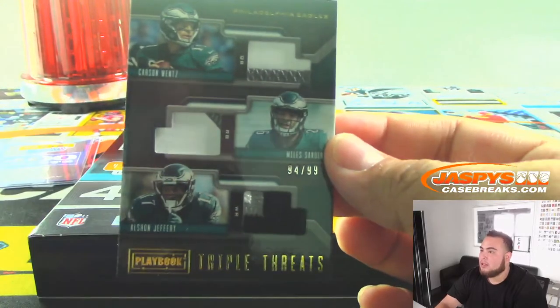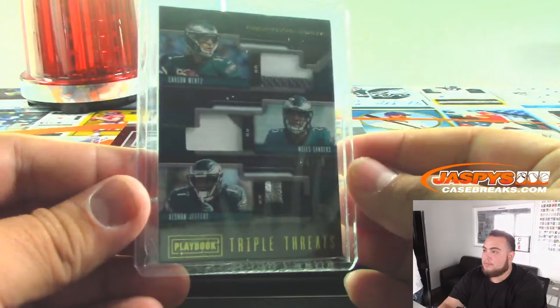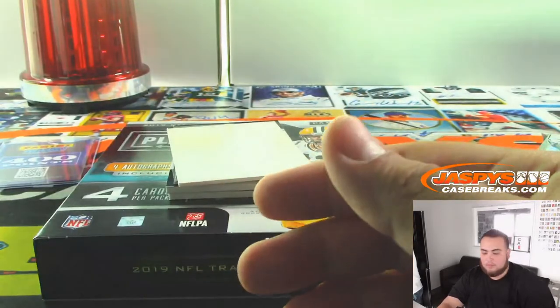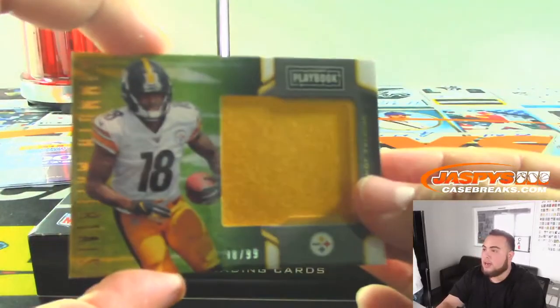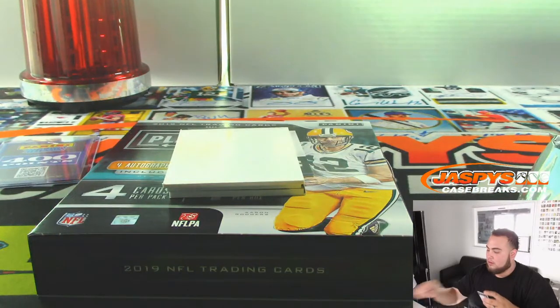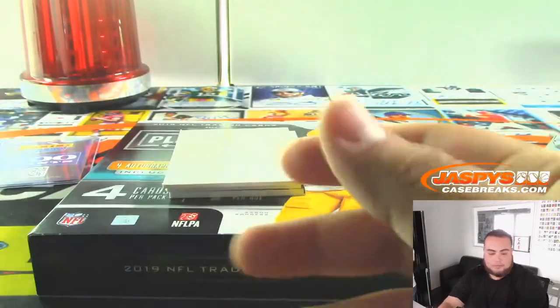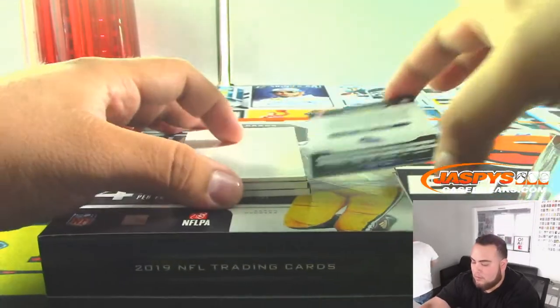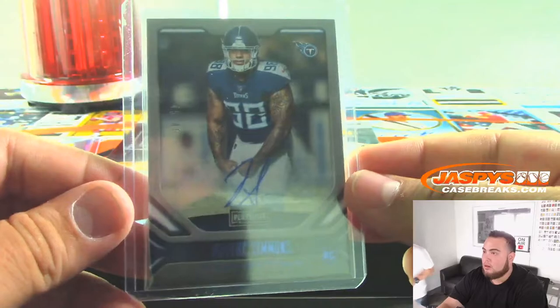Triple Relic — Miles Sanders, Wentz, and Jeffrey to 99. Alright, we got Deontay Johnson to 99. We got out of 49 — Jeffrey Simmons. Titans, went to Brian.